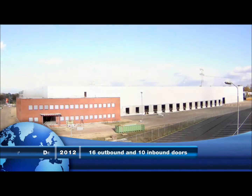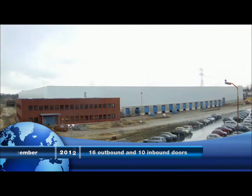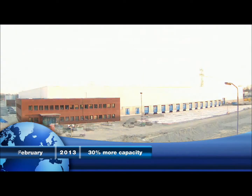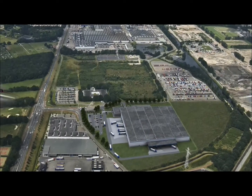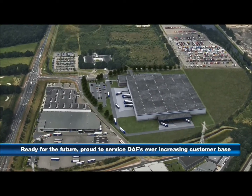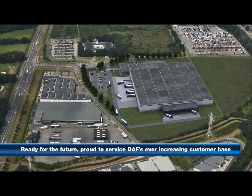This resulted in a facility with a footprint of 280,000 square feet, which provided 30% more storage capacity compared to the previous building. With this new PDC we are ready for the future and proud to service DAF's ever-increasing customer base.